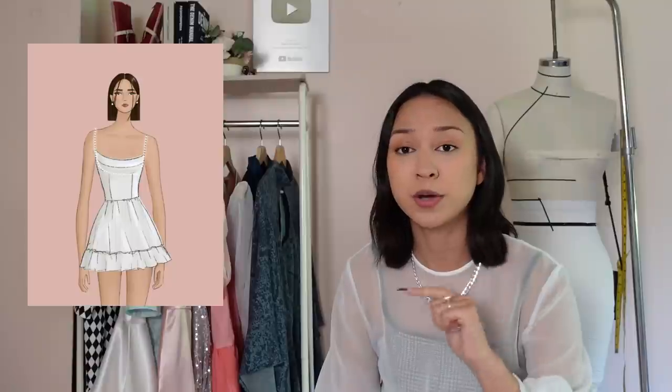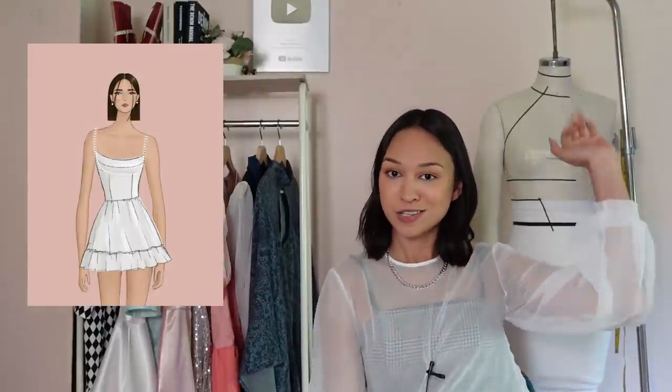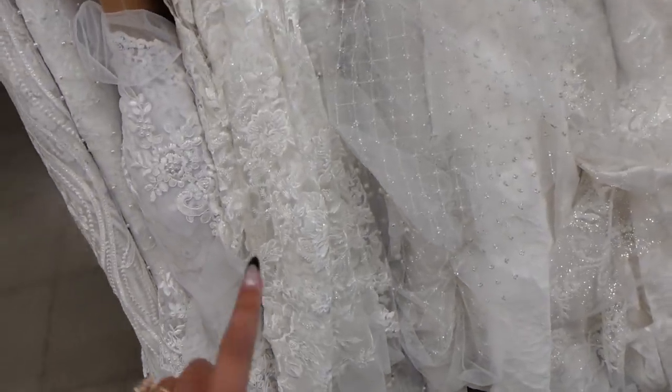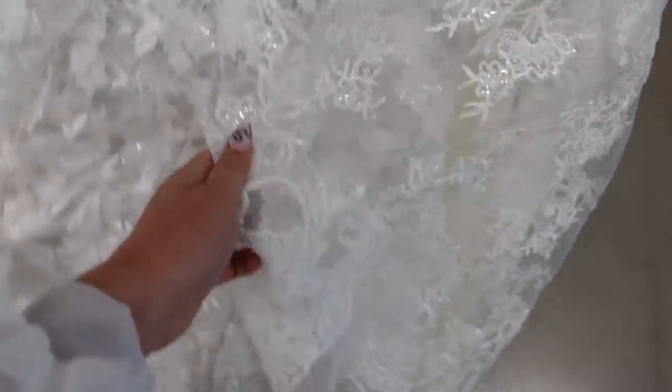I think this is what we're going to do. I'm excited to pattern the top because I'm going to have a seam right over the bust and under the bust, so you guys will see me drape that on old Missy over here. I don't know what fabric I want to use yet, so first let's go run and grab some fabric so we can have it on hand and start sewing soon.